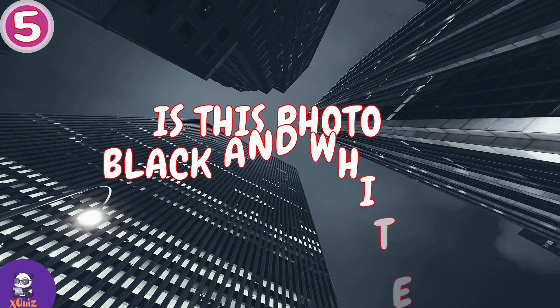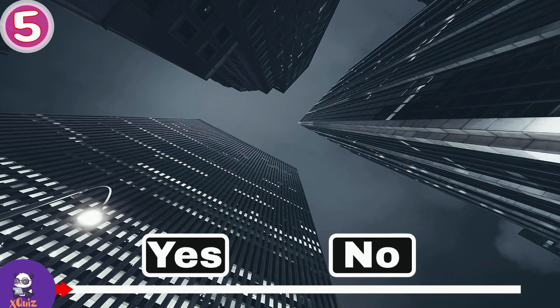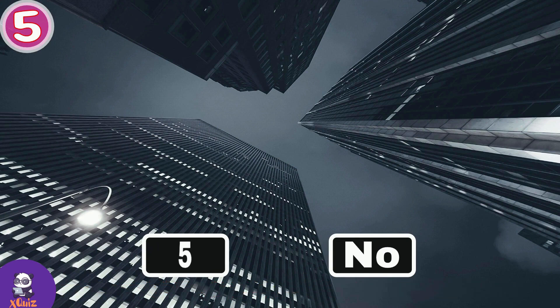Question number five. Is this photo black and white? Yes or no? If you think that the picture is black and white, take 5 points; if not, zero points.